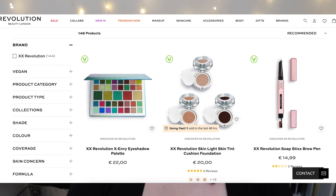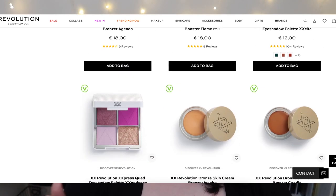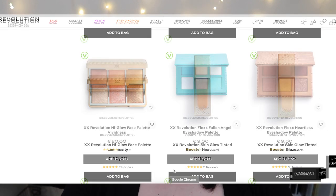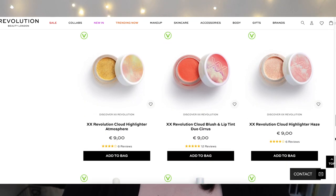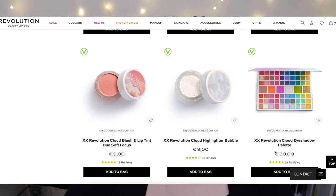Moving on to XX Revolution — the XX stands for skincare times makeup, essentially combining the benefits of traditional skincare with makeup products. According to the XX Revolution website: 'A new beauty brand for a new decade, XX Revolution leads the evolution of skincare and makeup into one — explore an extravaganza of colorful eyeshadows, full coverage concealers, matte and glow foundations in 55 shades, skin-perfecting primers and setting sprays, plus earth-shattering highlighters, bronzers, and blushers for every skin tone.' Essentially, this seems like it was brought out to jump on the skincare trend by combining skincare properties with makeup.